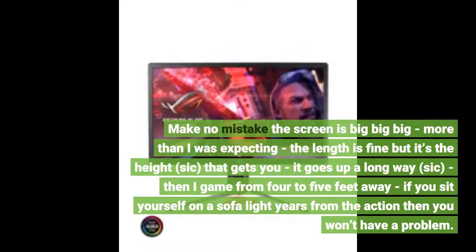4. Make no mistake, the screen is big, big, big — more than I was expecting. The length is fine but it's the height that gets you; it goes up a long way. Play a game from 4 to 5 feet away. If you sit yourself on a sofa, light years from the action, then you won't have a problem.